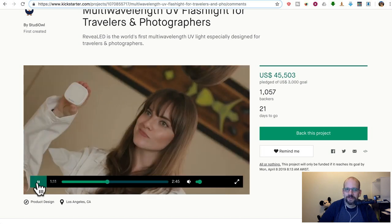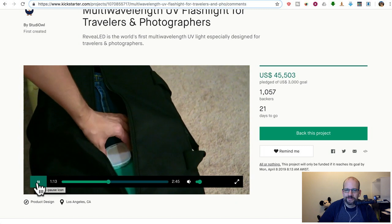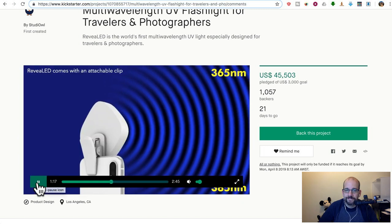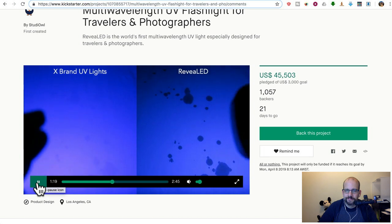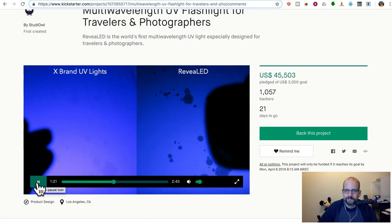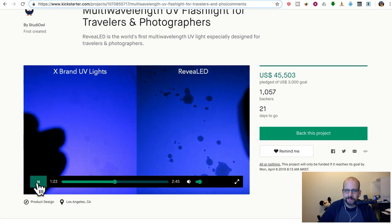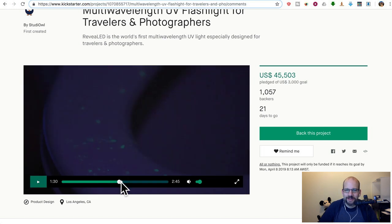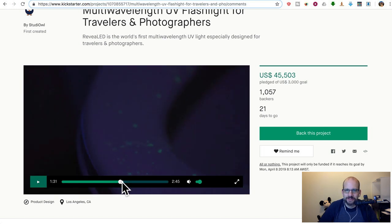Revealed rechargeable UV light is specially designed for travelers. By using multi-wavelength UV and a 180-degree wide angle, Revealed finds hidden fluids that most other UV lights can easily miss. Basically, it finds organic stains on your sheets. And it does regular flashlight too.